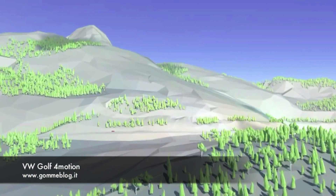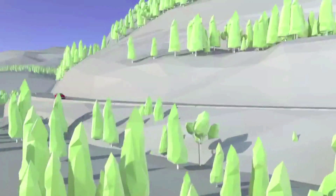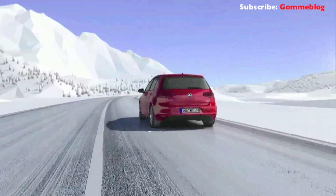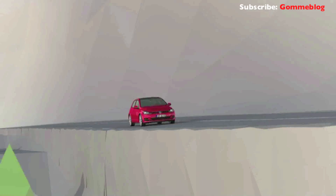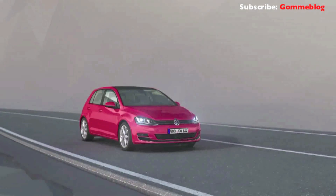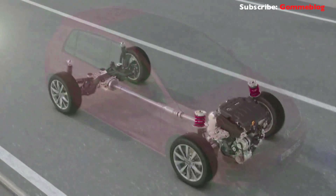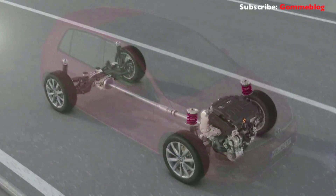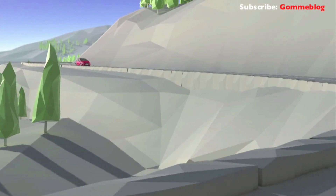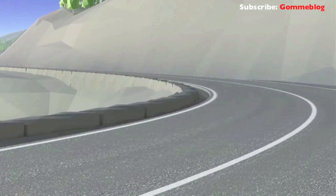Reliable traction on all terrains with 4Motion, the intelligent all-wheel drive system in the Golf. Whether dynamic cornering, slick surfaces or steep grades, the Golf 4Motion masters every situation. This all-wheel drive system recognizes driving situations and anticipates how to react. It distributes the right amount of power from the engine to each of the four wheels, to ensure that the Golf 4Motion always has the required amount of all-wheel drive, quick and matched to the driving situation and road surface.